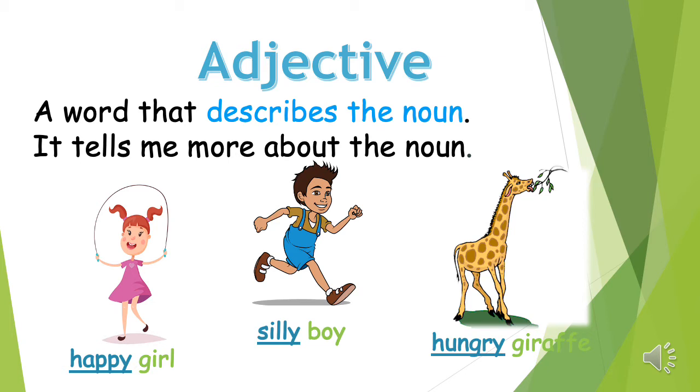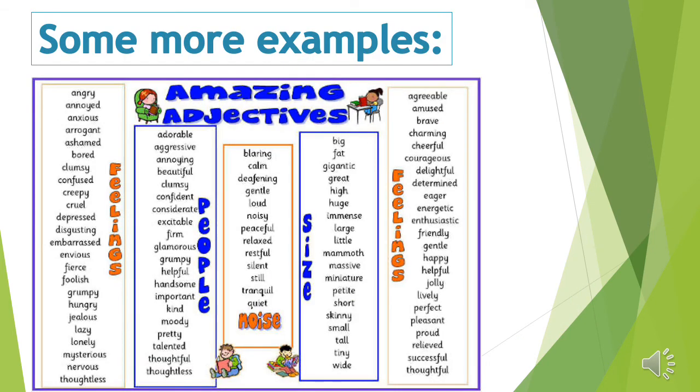For example: happy girl — 'happy' tells me something about the girl. Silly boy — 'silly' tells me something about the boy. Hungry giraffe — 'hungry' tells me something about the giraffe. Here are a few more examples of adjectives.